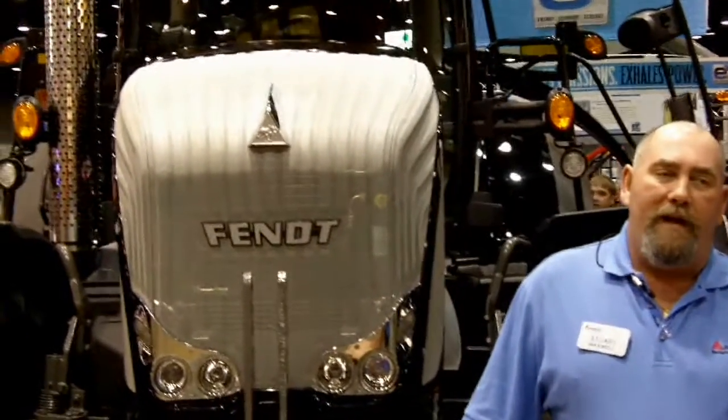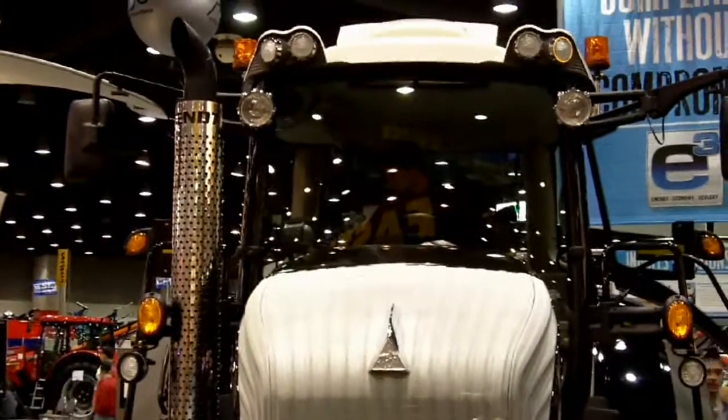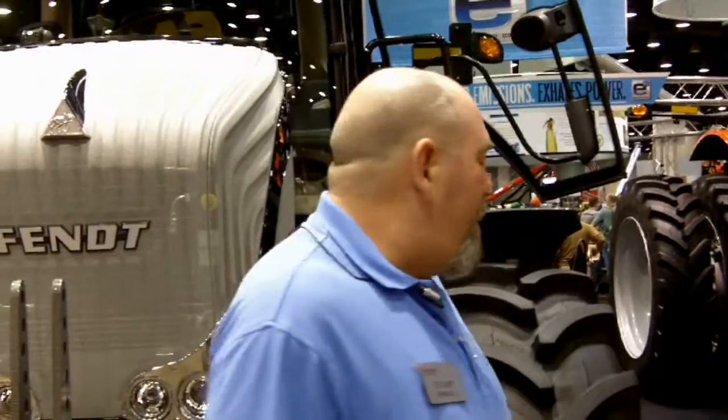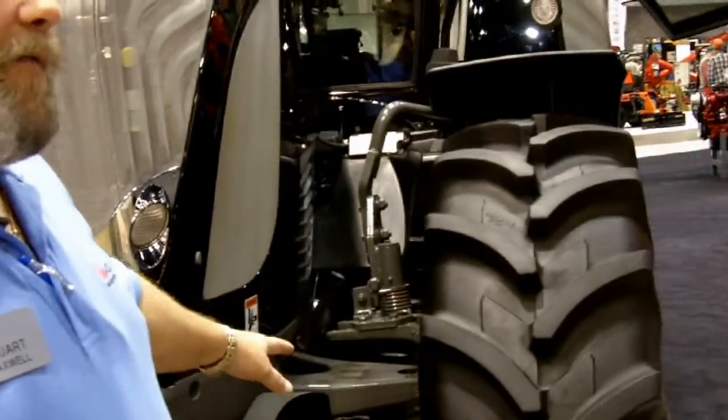What we've got today here behind me is the Fendt 900 series tractors. It's the highest technologically advanced tractor in the world — the tractor that every other manufacturer tries to achieve in their standards as well as electronics. What we're showing you today are some of the features we have on the Fendt tractor.